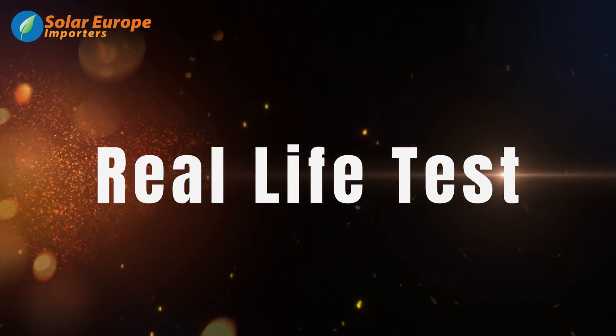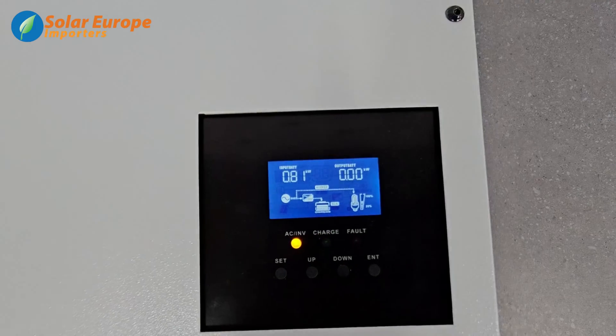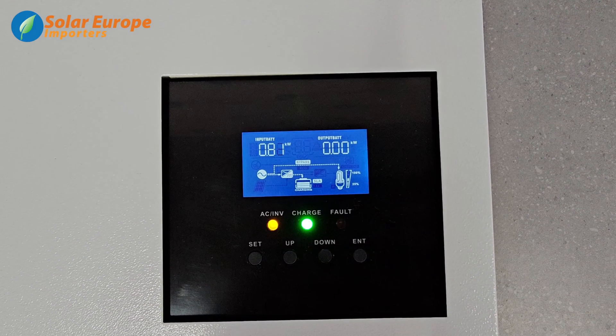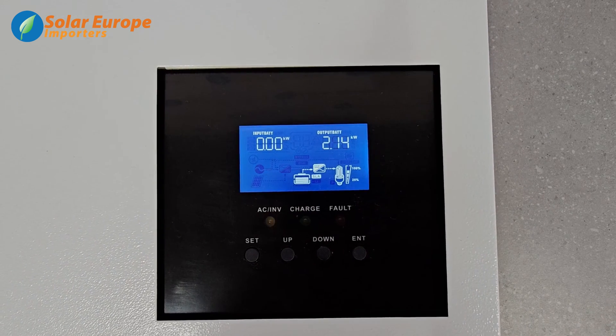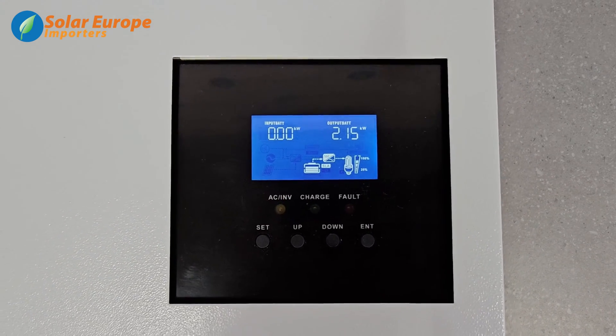Let's run a test simulating load shedding and AC restored. In this simulation, the grid supply is on. Notice that the symbol on the screen indicating the utility supply is on. This will go off, simulating load shedding — all the while, our appliances will continue to remain active.